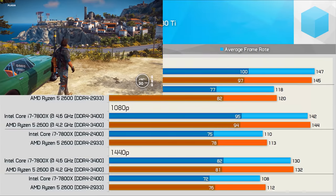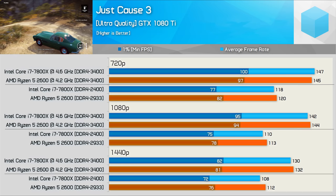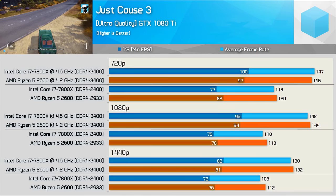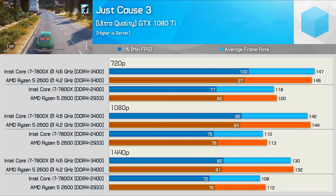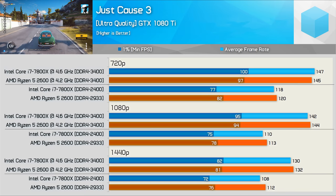Just Cause 3 provides probably the most competitive results we've seen so far. Essentially the 7800X and 2600 deliver the same performance both stock and overclocked — although an unlikely scenario for a CPU-limited title, it was bound to happen sooner or later.